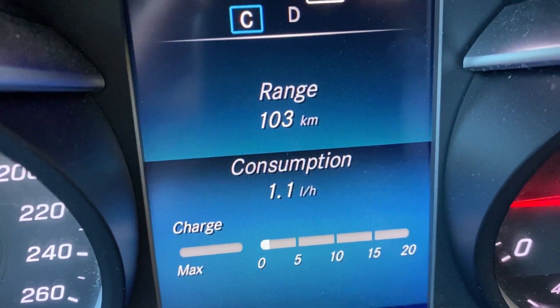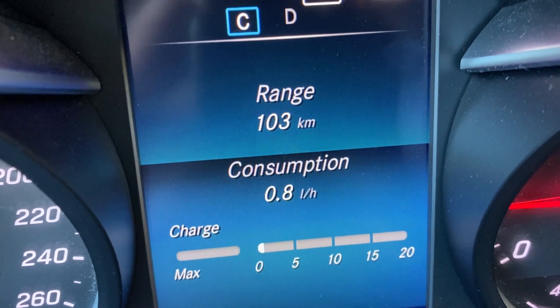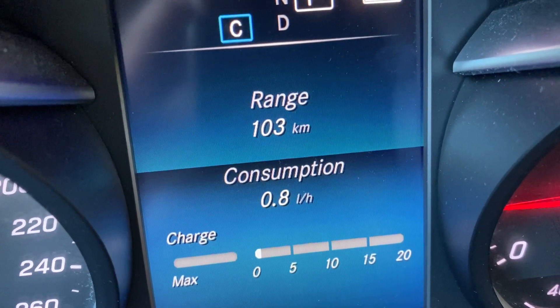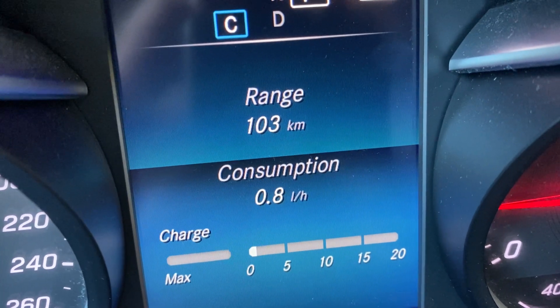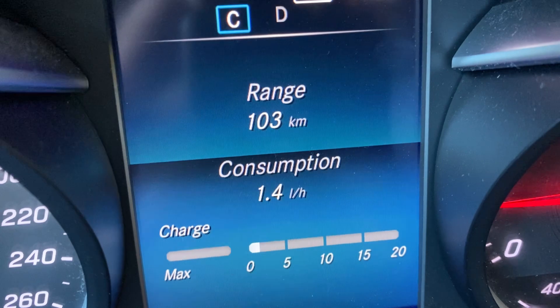I'm going to switch off the space heater. And you can see we drop back down to 0.8 liters per hour, 0.7. Now I'll switch it back on again, and we're back up to about 1.1 to 1.2 liters per hour.